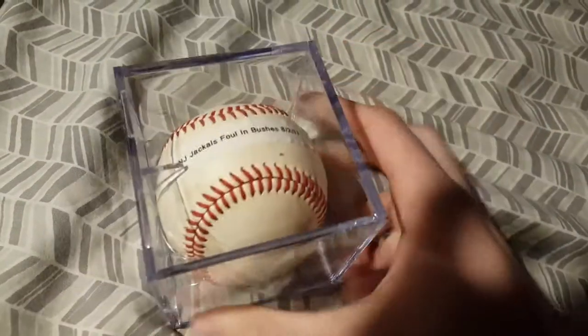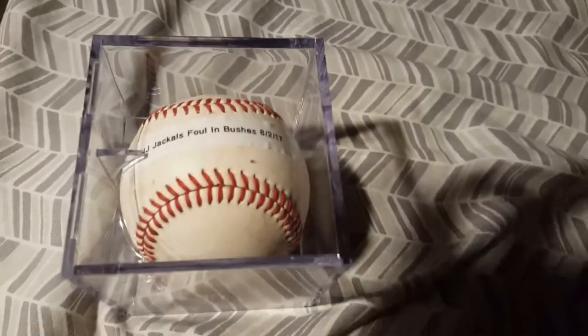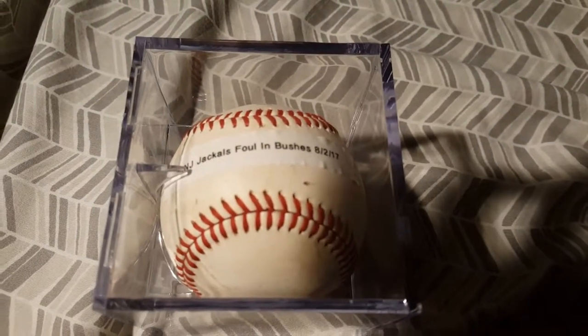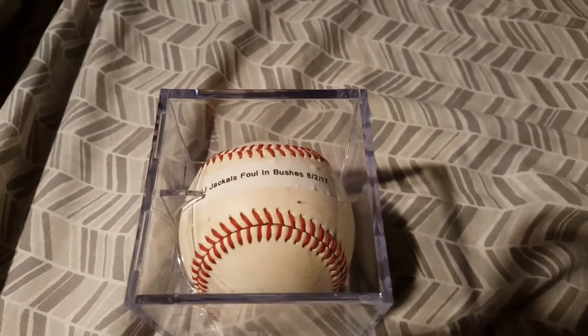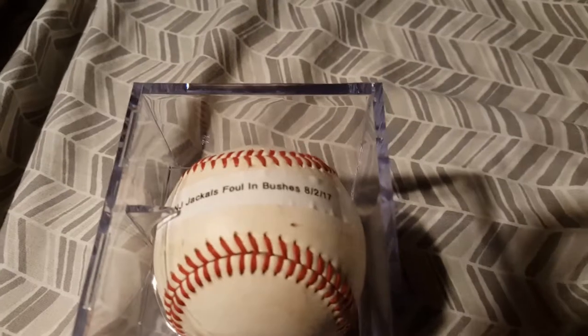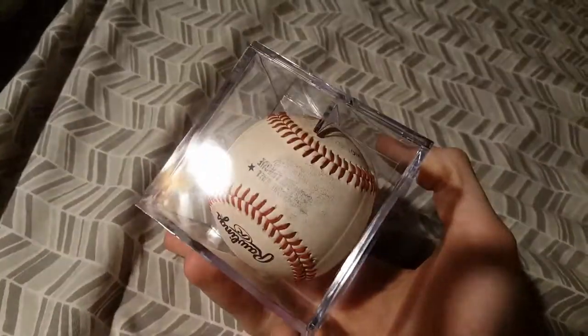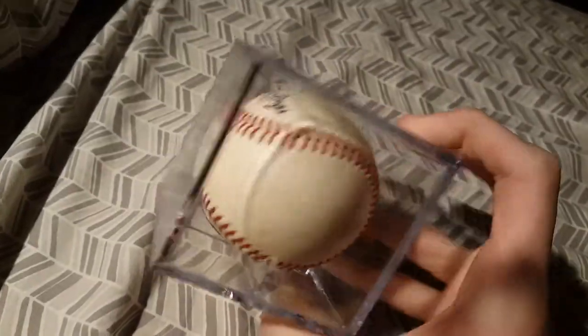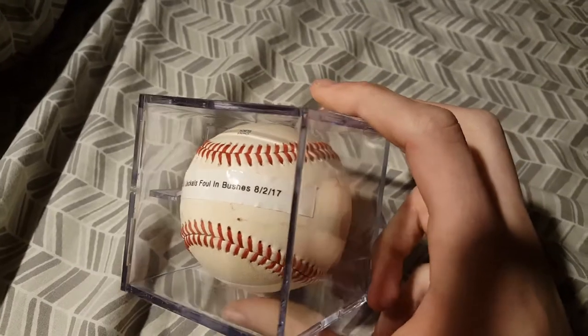And we have another Can-Am ball — this is from the Jackals at Yogi Berra Stadium. This was the game that got rained out after about six innings. After it was called, we parked in a weird spot because the main parking lot was closed, but it turned out to be better because we parked basically where the workers are. I thought it'd be great to check in the bushes just in case, because we did see a couple foul balls go out there — and lo and behold, we found this one. It was wet for weeks because it had been soaking in the rain in the bushes. A foul ball in the bushes, August 2nd of this year.